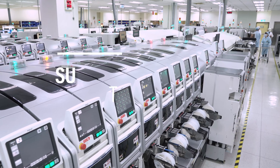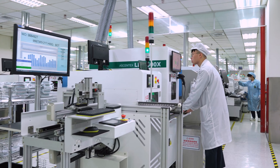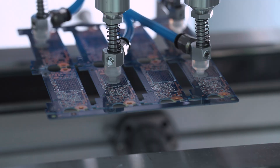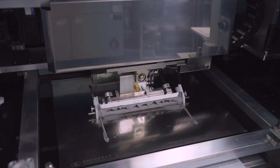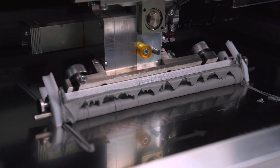Now it's on to the most crucial stage of manufacturing: surface mount technology, or SMT. These SMT lines are the beating heart of the Kingston manufacturing process, assembling thousands of products per hour. With the components loaded, the first step in the SMT line is the screen printer, where solder paste is spread over a stencil of the approved SSD design, which transfers it onto the circuit board.